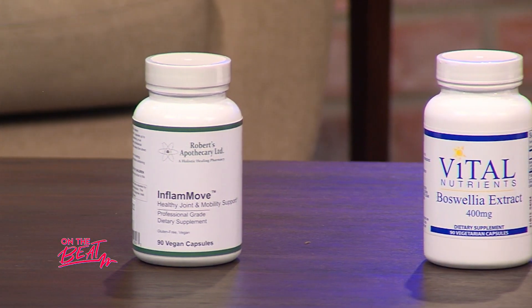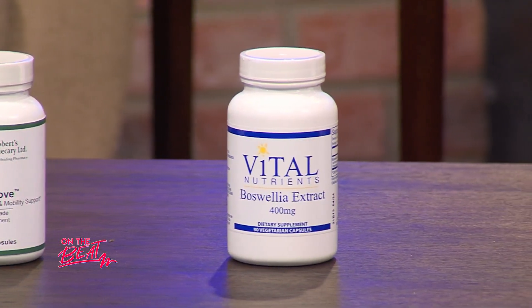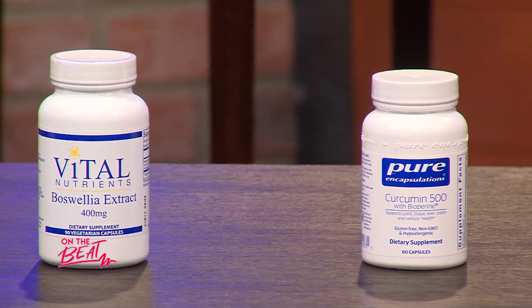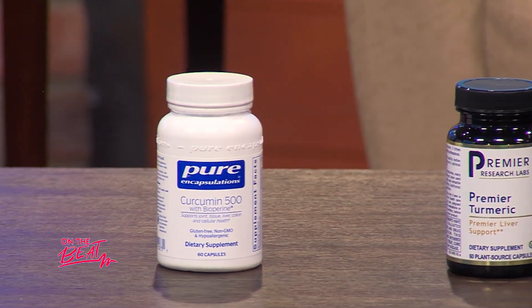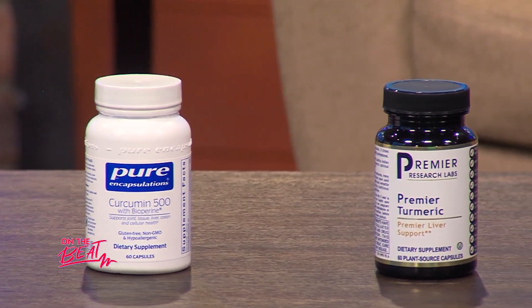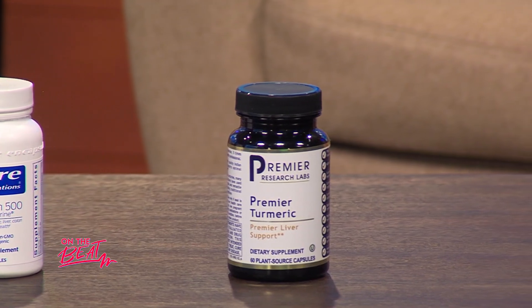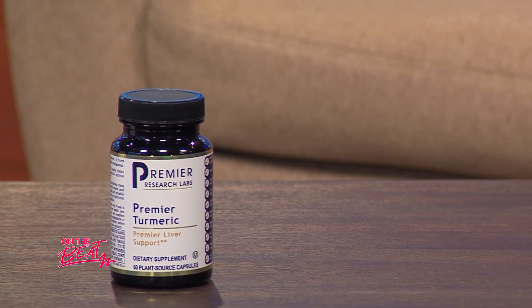Everybody's heard of turmeric. Turmeric is a wonderful anti-inflammatory. Does not bother the kidney, the liver, or the stomach — the gut. We have plain turmeric, and then we found out if you add a little black pepper to the turmeric, it absorbs a lot better. So there are capsules that have both.